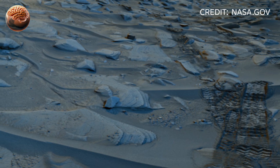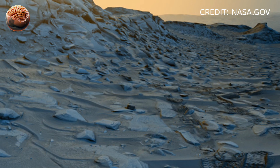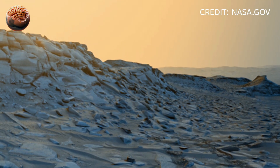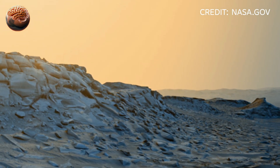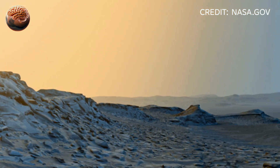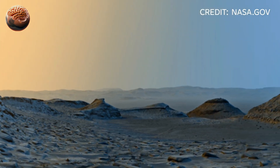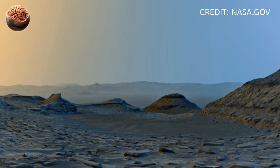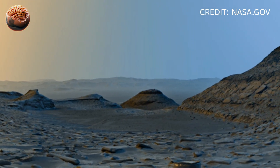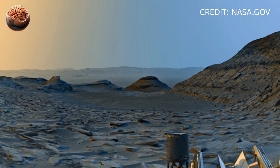By merging images taken in day, dusk, and night, Curiosity created one stunning portrait of a single alien world, alive in motion and color. The shadows grow long as the sun dips low. Stars faintly sparkle in the thin atmosphere. In the darkness, Curiosity's lights reflect off the dust — a reminder that even 225 million kilometers away, humanity is still exploring.